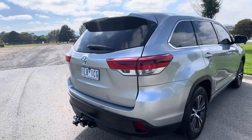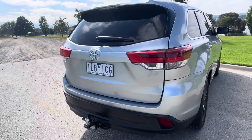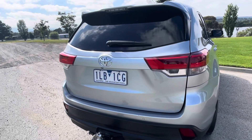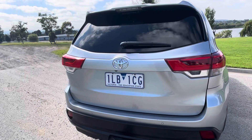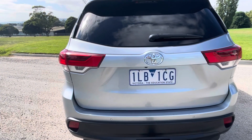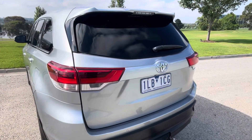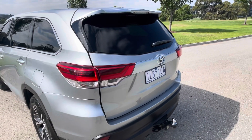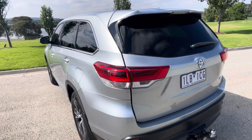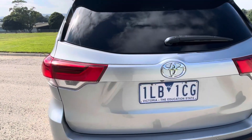We'll bring you into the interior now where you can see in the GX you do get your updated interior in the new shape of these. It does have the screen display, Bluetooth capability, cruise control. It's got all of your floor mats there. This one has done just over 210,000 kilometers which we'll show you shortly, but as mentioned full perfect service history.